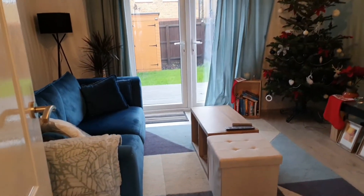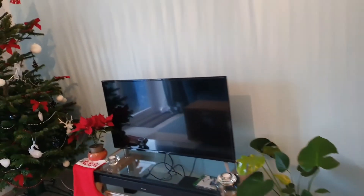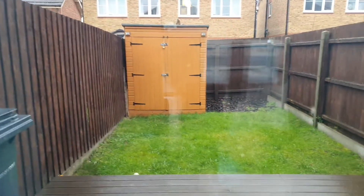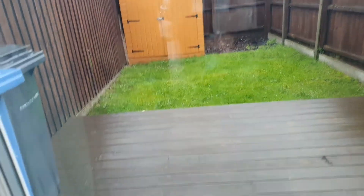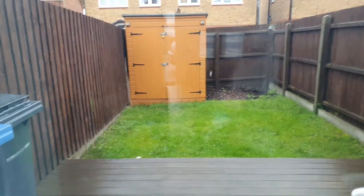Into the lounge diner — you've got room there for a sofa, a table and chairs, obviously your TV, bookcase and what have you. That garden is a fabulous size if you're not a keen gardener but you just want somewhere to sit out and have a glass of wine in the evening. There is a shed and a decked area.